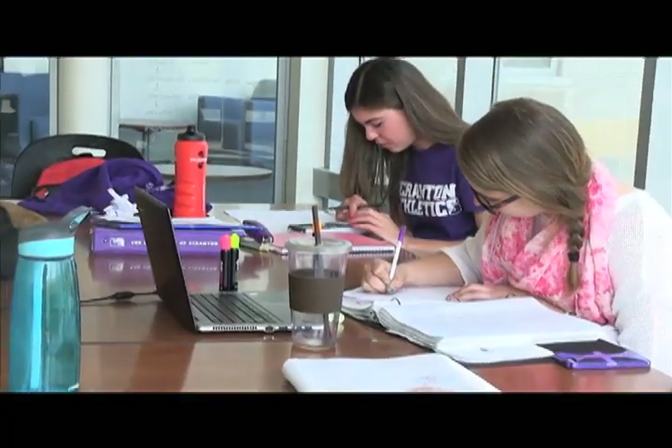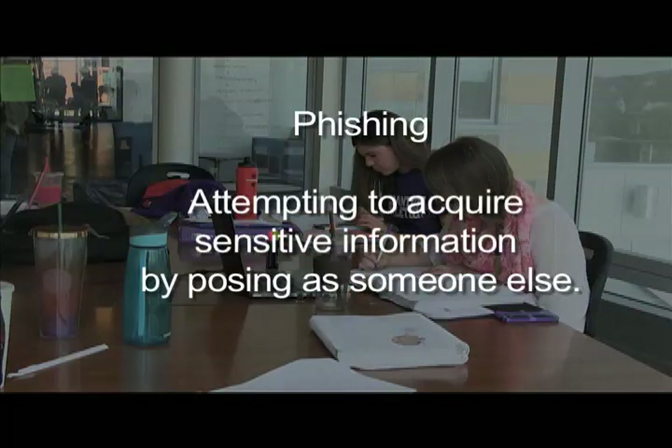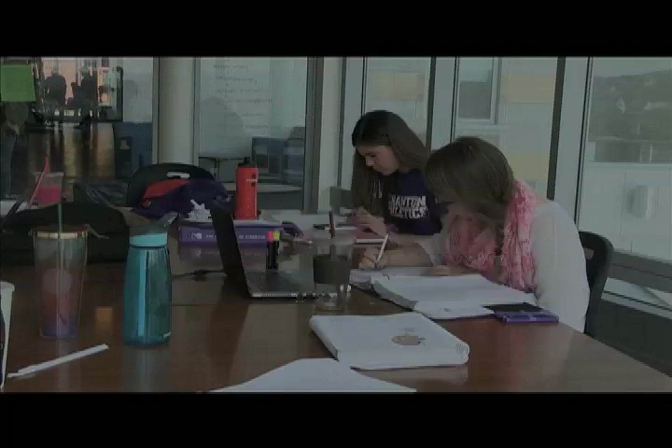Some of the issues students need to consider: Phishing — the act of attempting to acquire sensitive information such as usernames, passwords, and credit card details by posing as someone or some entity we know. Communications purporting to be from popular social media sites, banks, online payment processors, or IT administrators are commonly used to lure unsuspecting people. Phishing emails may contain links to websites that are infected with malware. Phishing is typically carried out by email spoofing or instant messaging and it often directs users to enter details at a fake website whose look and feel are almost identical to the legitimate one.